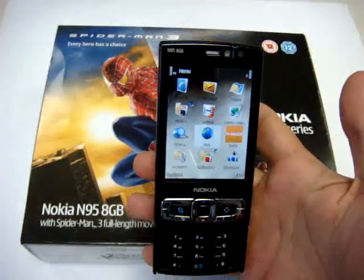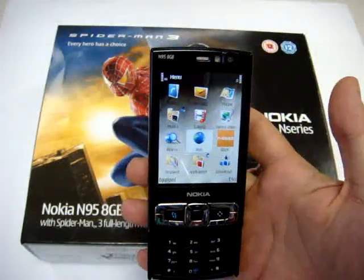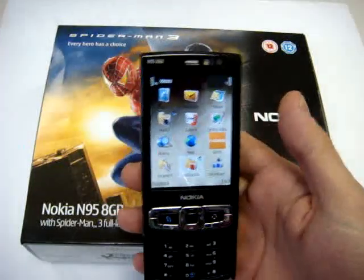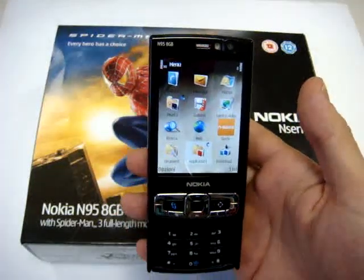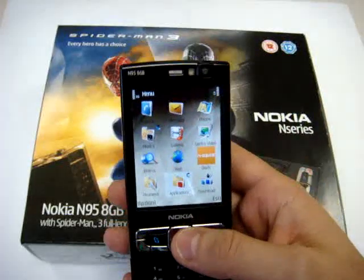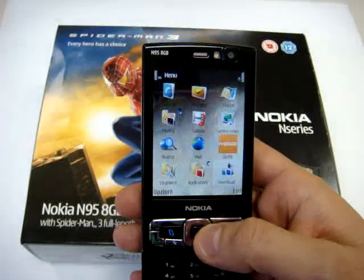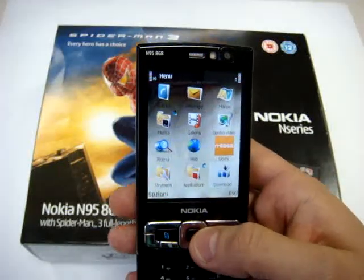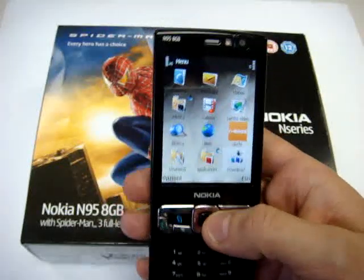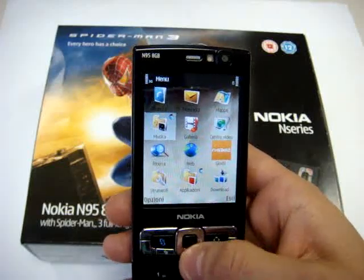This phone is always a quadriband with HSDPA connection, and is the most powerful smartphone ever produced by Nokia. In fact, thanks to the demand paging implementation firmware, it's really really fast and starts with really high speed compared to the N95 normal edition.